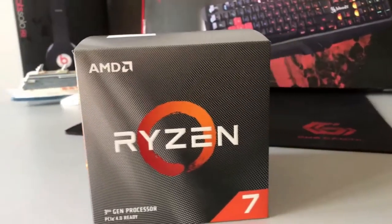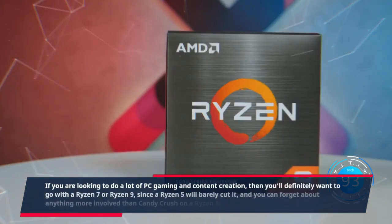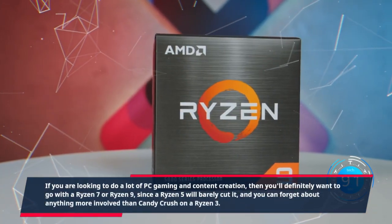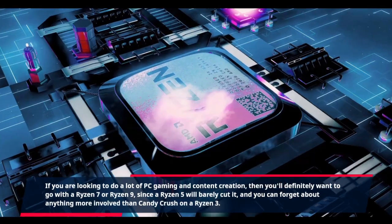If you are looking to do a lot of PC gaming and content creation, then you'll definitely want to go with a Ryzen 7 or Ryzen 9, since a Ryzen 5 will barely cut it, and you can forget about anything more involved than Candy Crush on a Ryzen 3.